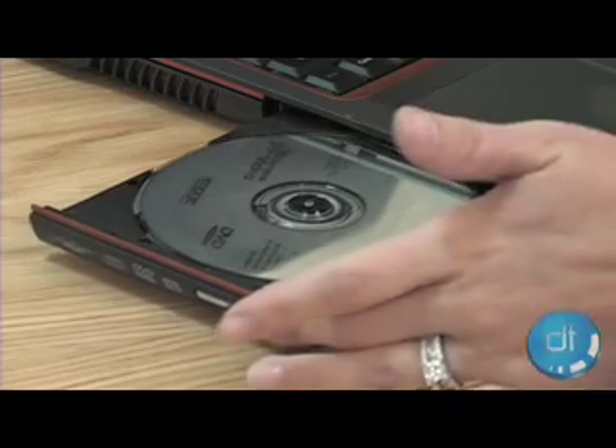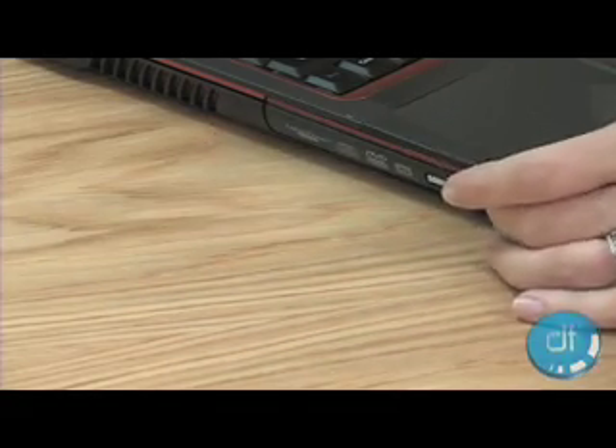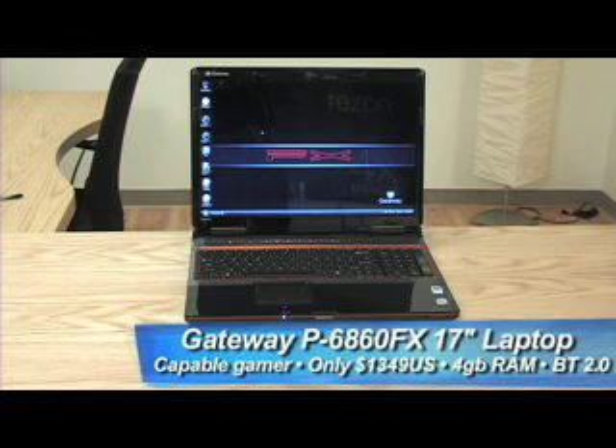That's right, it's game on with Gateway. We were impressed with the 6860's ability to play our favorite games and do all the boring office stuff as well.